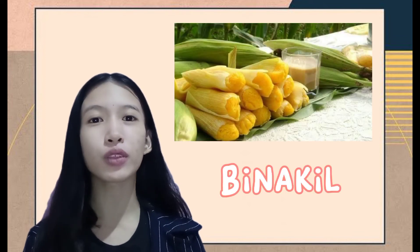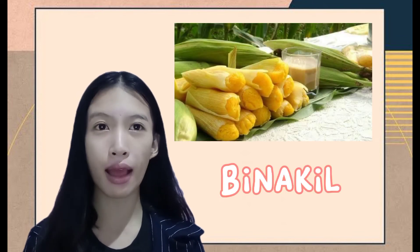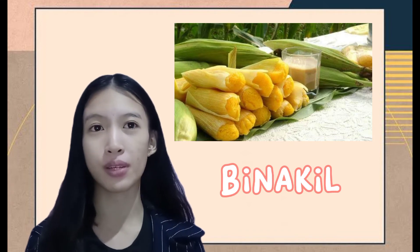Introducing the famous foods in Bukidnon. The first one is the binaki. It is a type of steamed corn sweet tamales from two regions in the Philippines.